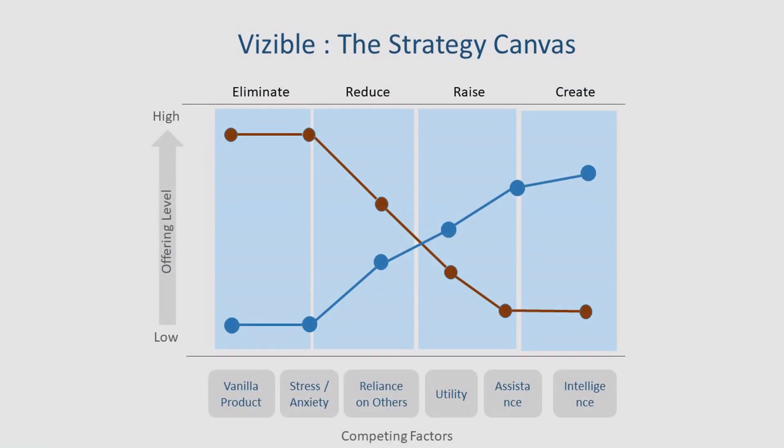Looking at the strategy canvas: eliminate the vanilla product and stress and anxiety faced by an impaired person; reduce reliance on others; raise utility and assistance; and create intelligence.